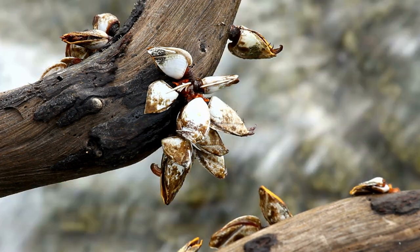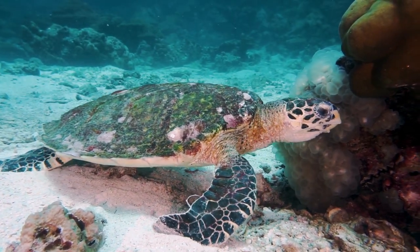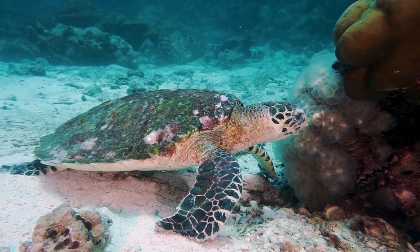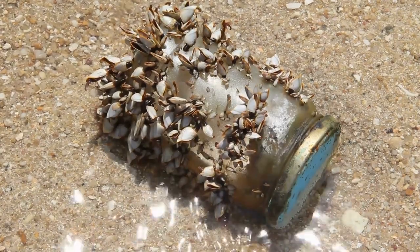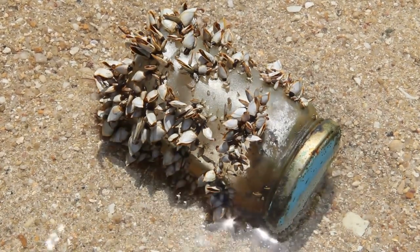Barnacles need constant water movement, so they settle on any moving substrate. That is why if a turtle comes close to the barnacles, they get attached to the turtle's hard shell. The secret is an adhesive substance that enables them to stick to any hard surface around them.